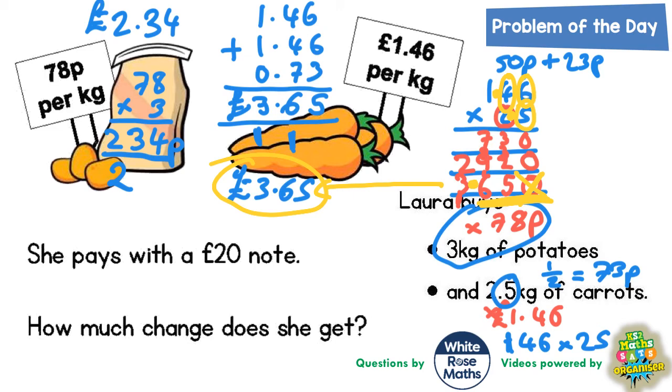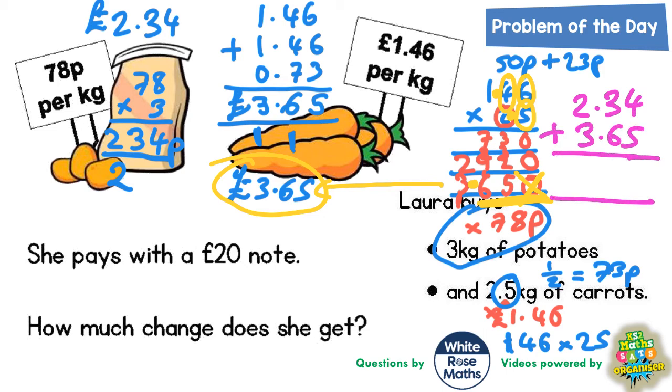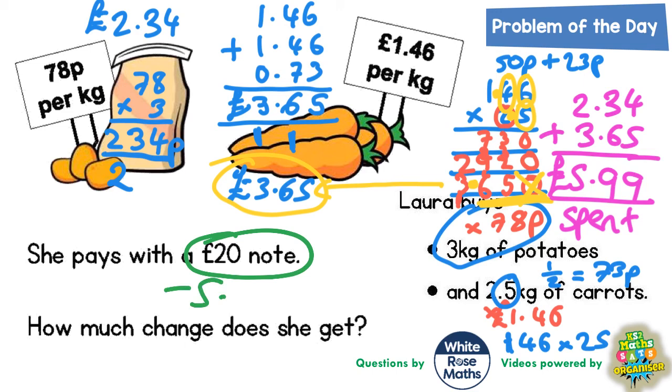But we're still not done — we need to find out how much she spent altogether. She's spending £2.34 on potatoes and £3.65 on carrots. Adding those together: 4 plus 5 is 9, 3 plus 6 is 9, 2 plus 3 is 5. So she's spending £5.99. But that's still not the final answer — £5.99 is what she spent, and we're asked how much change she gets from a £20 note.